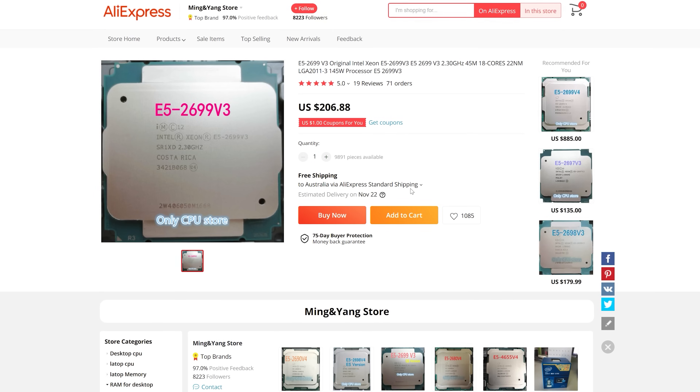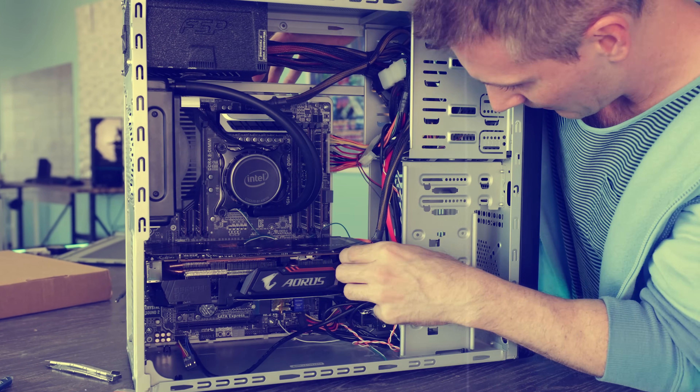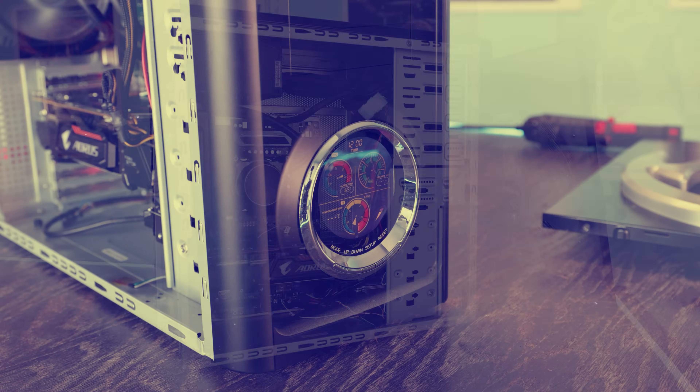In yesterday's video — and this is part one — we built a PC around this CPU, and the whole build ended up coming out better than I expected. The value for money, even without tuning this PC, was just really impressive.